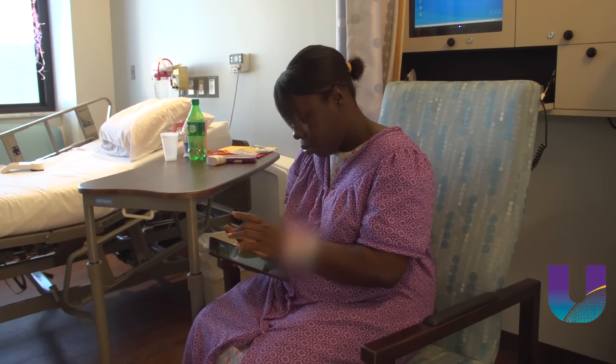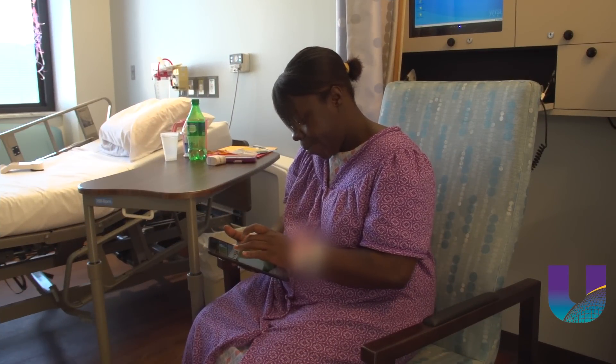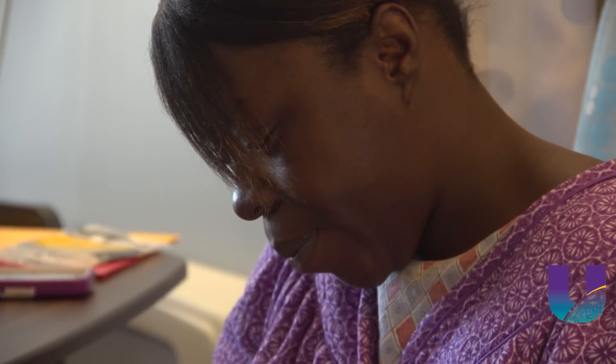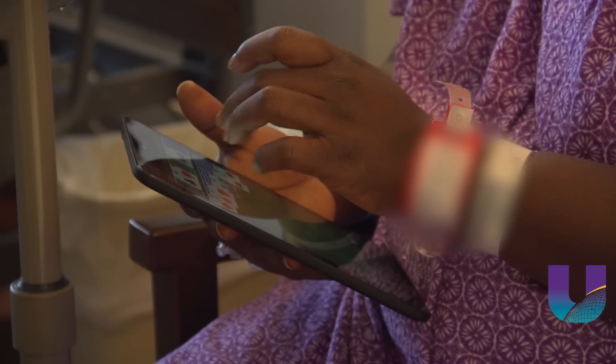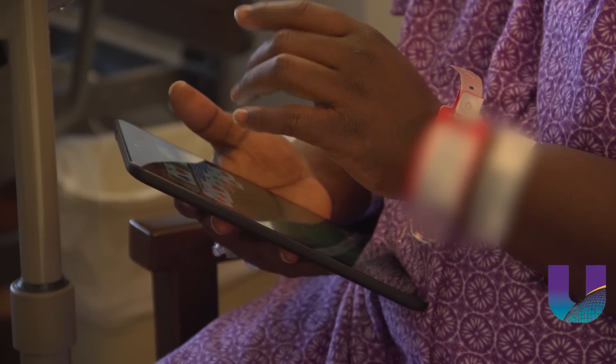Tashina Bryant is marking a lot of firsts at University Health Shreveport. After 16 hours of labor, she delivered her first child, a little girl. And she's one of the first patients to get a tablet to use throughout her entire hospital stay.